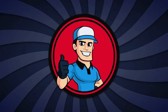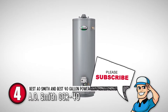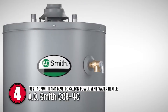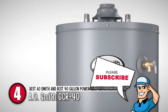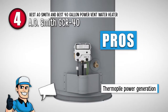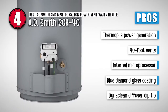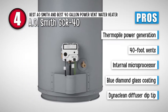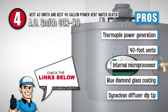Next, we have the Best AOSmith and Best 40-Gallon Power Vent Water Heater: AOSmith GCR40. This water heater is durable and can give you hot water for many continuous showers. You can place it anywhere in the house. It is easy to use with its push-button spark ignition and LED display for diagnostics and temperature monitoring. Its pros are: it uses Thermapile for power generation, it has 40-foot vents for flexibility and installation, it comes with an internal microprocessor for faster heating, and it has a blue diamond glass coating for corrosion resistance.